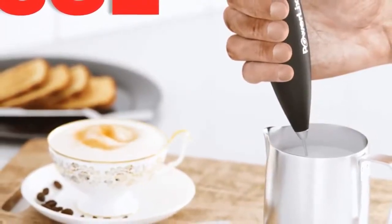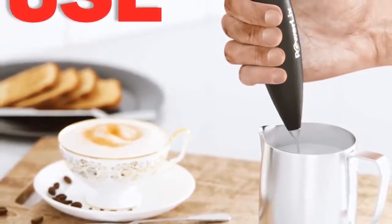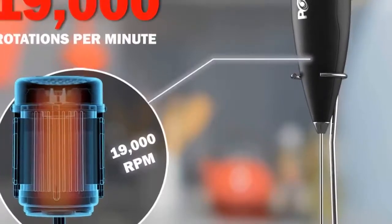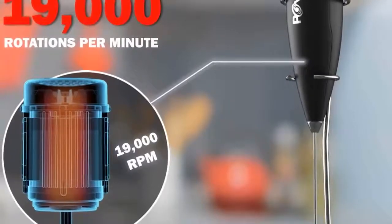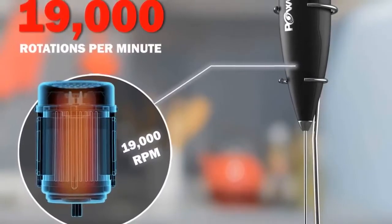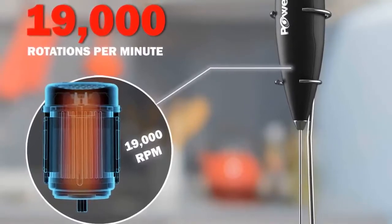Number two: the Power Licks Handheld Milk Frother and Foam Maker — a battery-operated electric foam maker for coffee, latte, cappuccino, and hot chocolate. It features a durable stainless steel whisk and includes a stainless steel stand. Power Licks brings you a portable handheld milk frother for those who love their morning coffee with lots of froth. It comes with a stand for easy countertop storage.